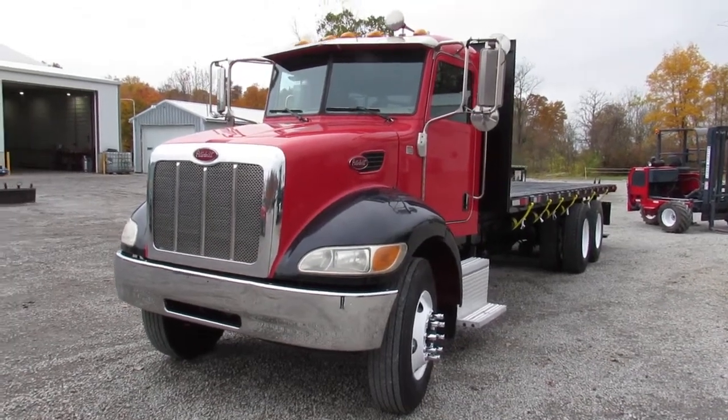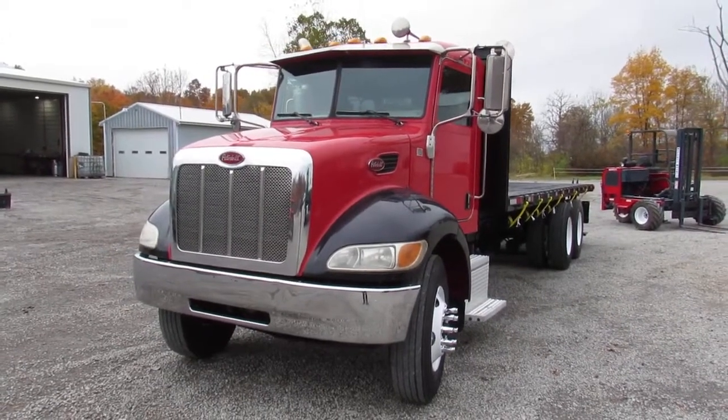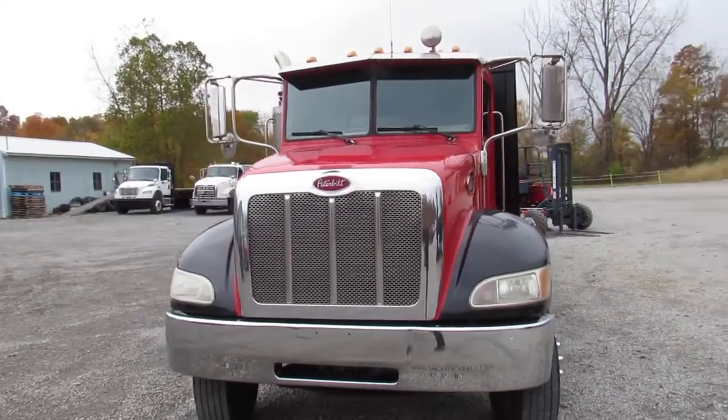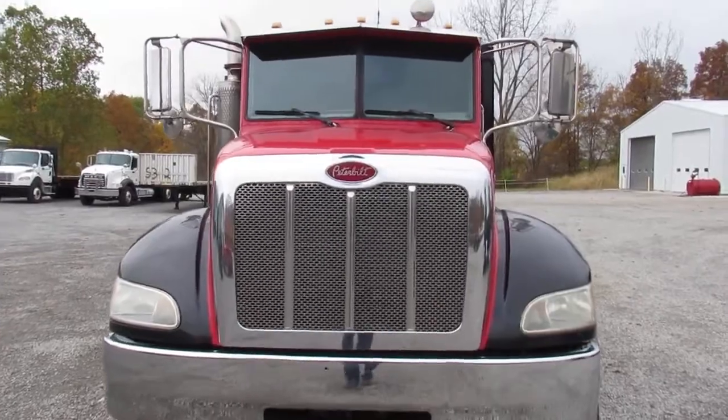Good afternoon and welcome to Equipment Remarketing. Today we are taking a look at a 2005 Peterbilt. Here is a front view of this truck — beautiful red paint, black fenders, split front window. We'll open up the hood here for you.